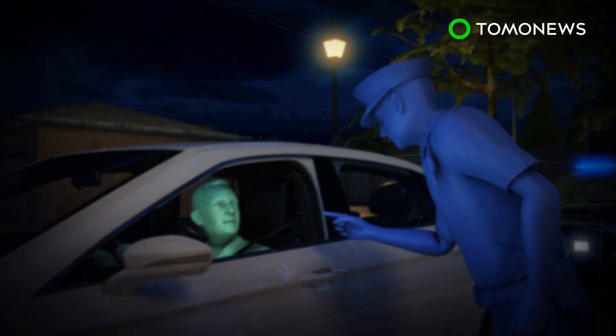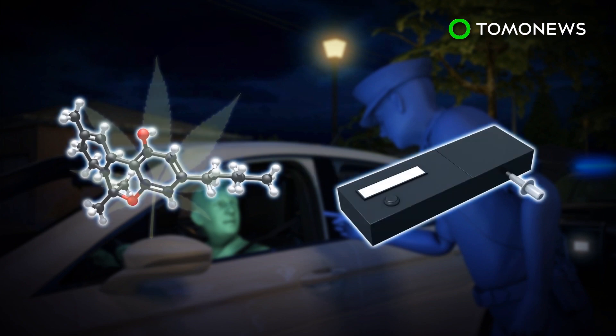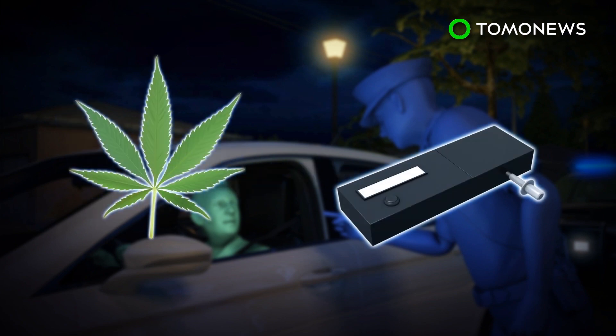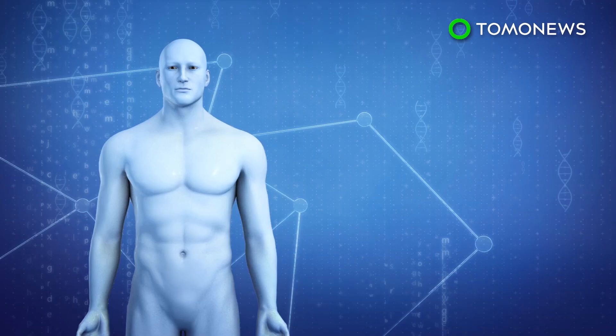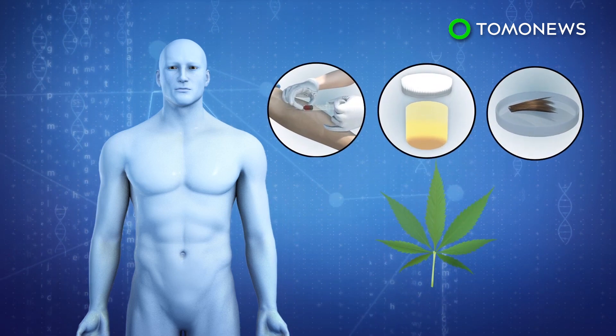Researchers at the University of Pittsburgh are working on a solution, developing a breathalyzer that can detect tetrahydrocannabinol, or THC, the main psychoactive compound in marijuana. Current marijuana testing methods cannot be done in the field, since they rely on blood, urine or hair samples.